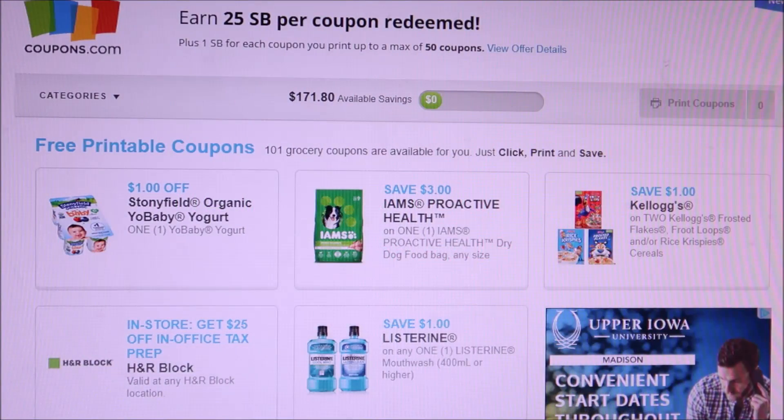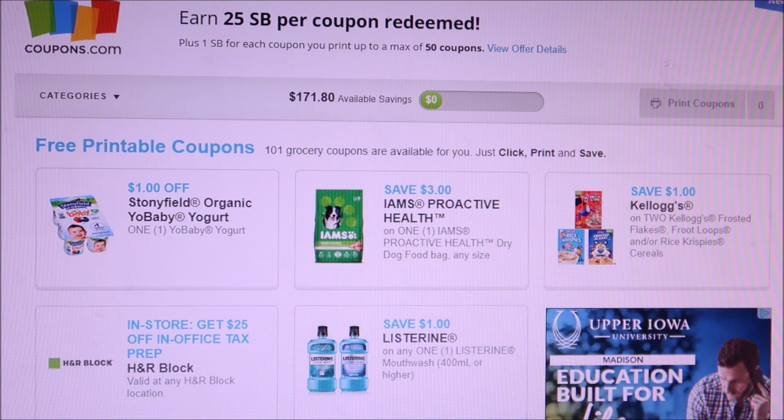Good morning everybody and welcome back to my channel! It is time to print new coupons — it's a new month. I already looked at what they have on coupons.com and there are some really good ones. There are ones I don't normally get in my area, so I'm pretty excited for that.